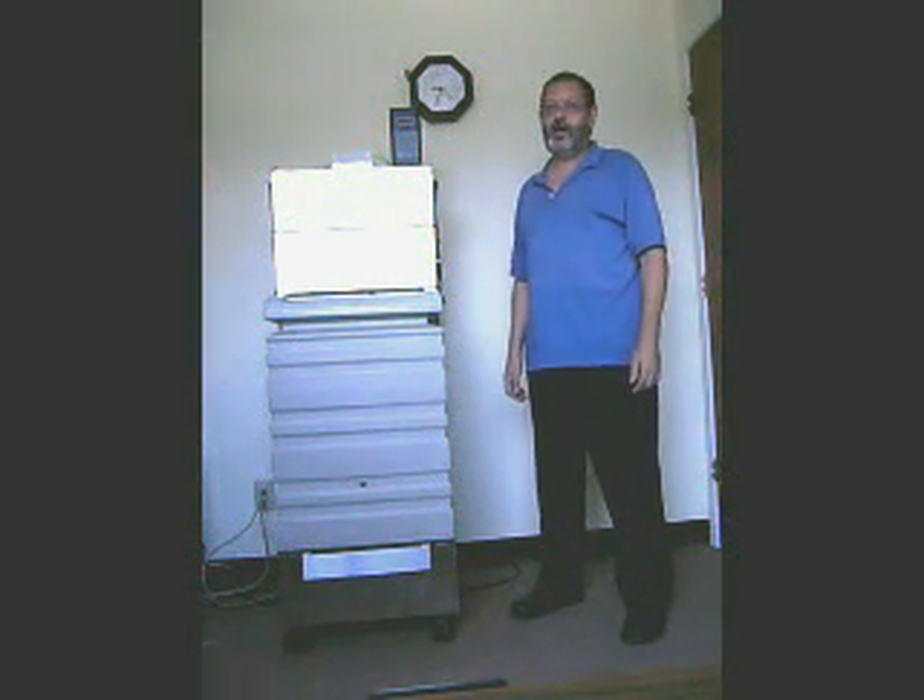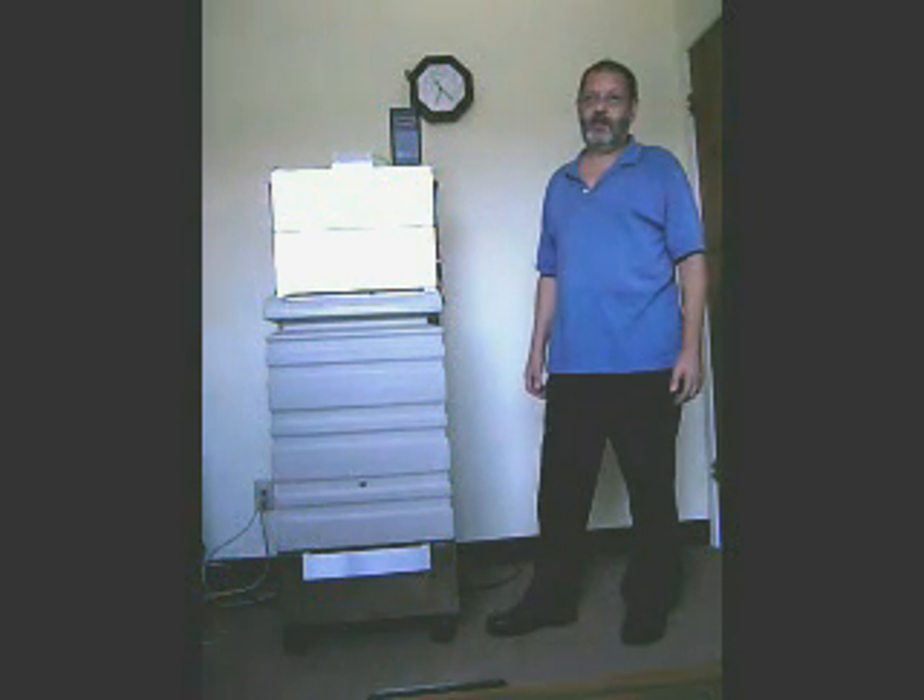Thank you for visiting the engineering and manufacturing facility of RxAir Industries. My name is John and I am the general manager of this location.